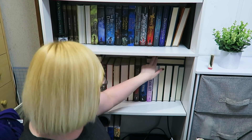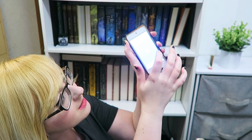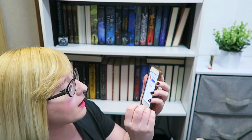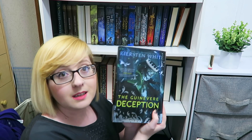I rolled five, going down to the fifth shelf right here. We have fourteen books, so I'm changing that to fourteen. I should have recorded my screen — I'll do that next time. I got a freaking ad while rolling! It was a thirteen. So we got The Guinevere Deception.